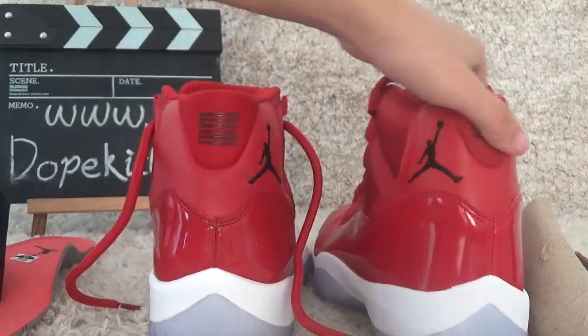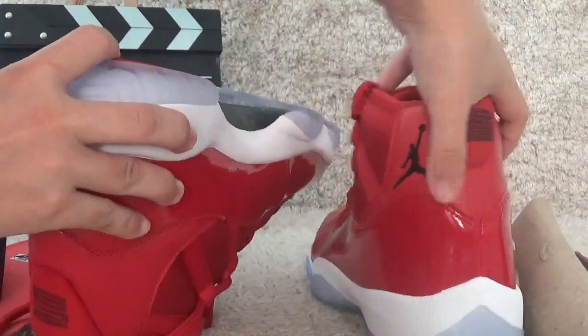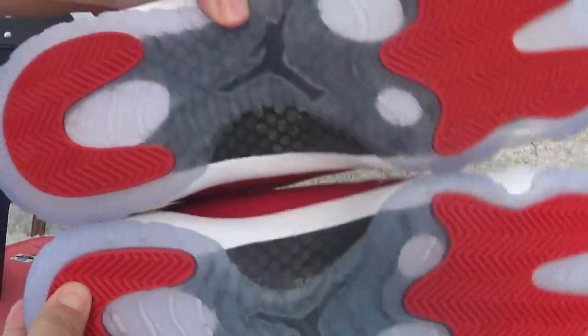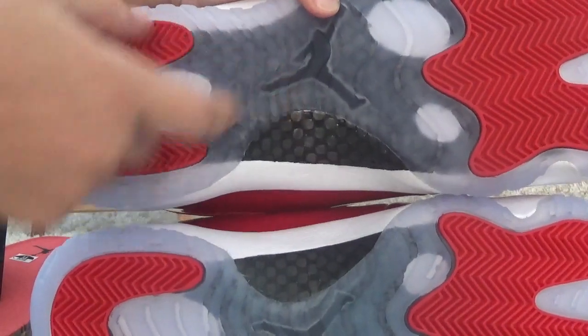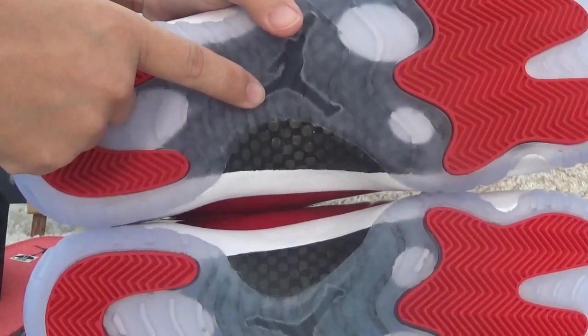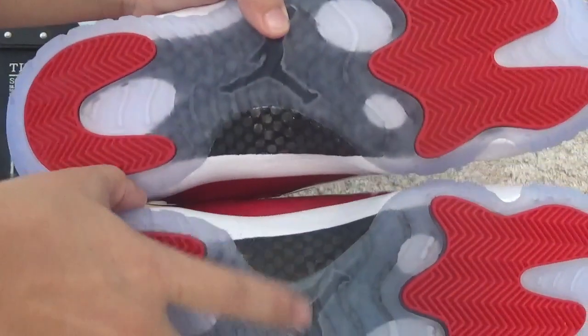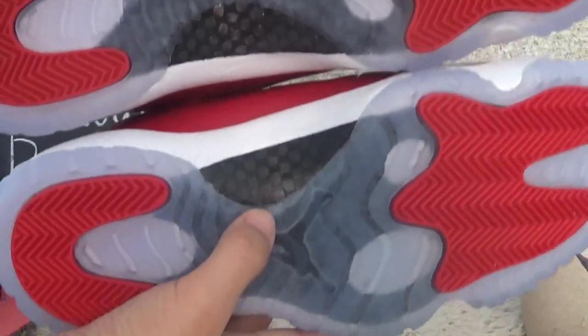Now let me show you the carbon fiber difference. Here is our carbon fiber — it looks good and high quality. The fake carbon fiber differs in color.